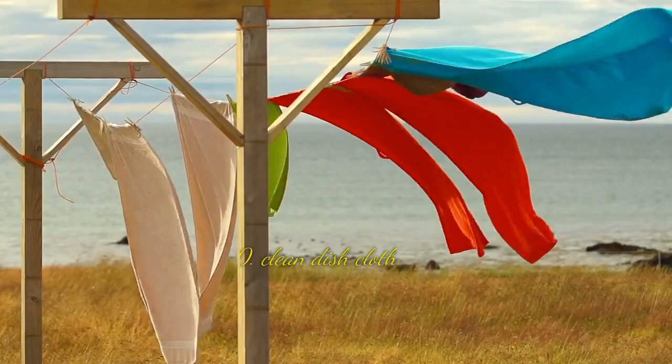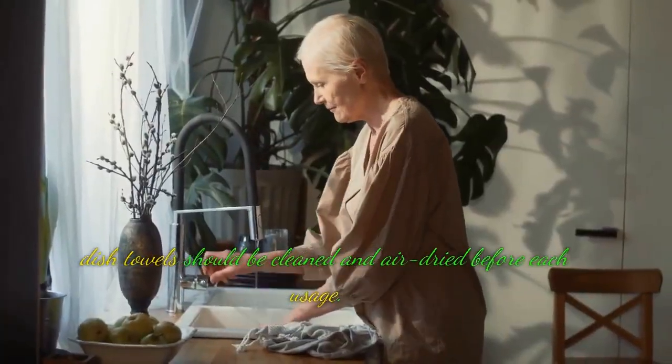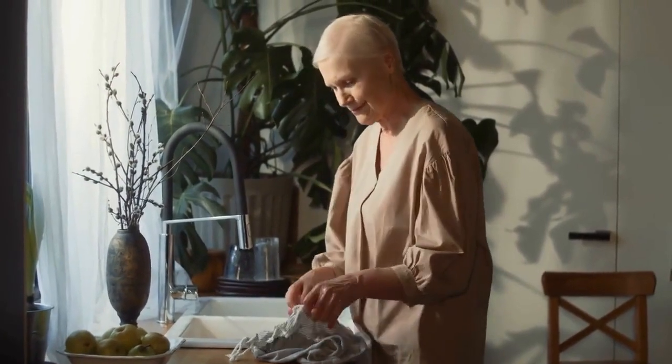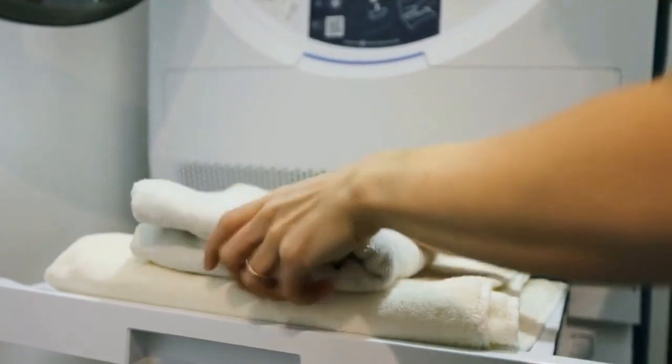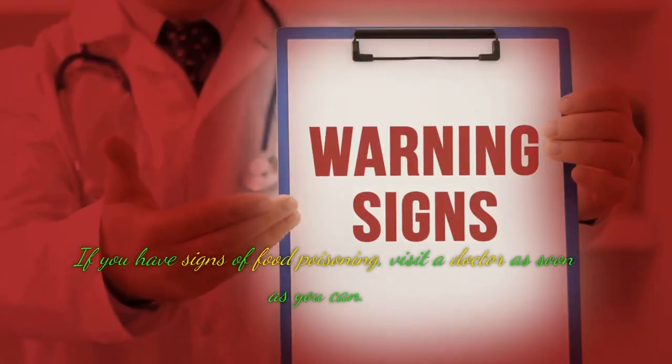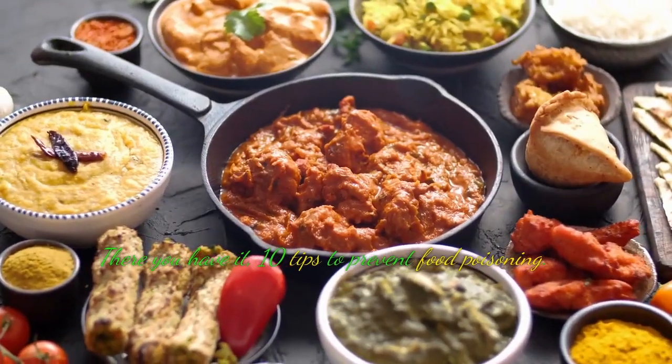Tip 10: Clean dish cloths. Dish towels should be cleaned and air dried before each usage. The ideal environment for the transmission of germs is dirty, wet towels. If you have signs of food poisoning, visit a doctor as soon as you can. There you have it — 10 tips to prevent food poisoning.